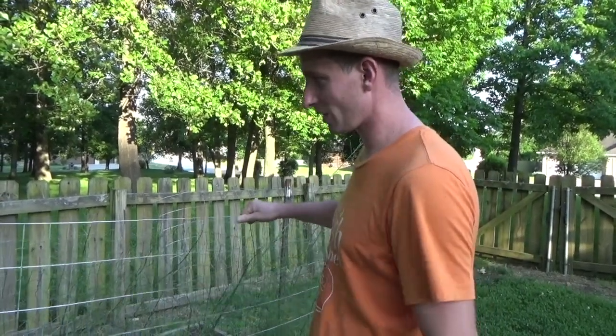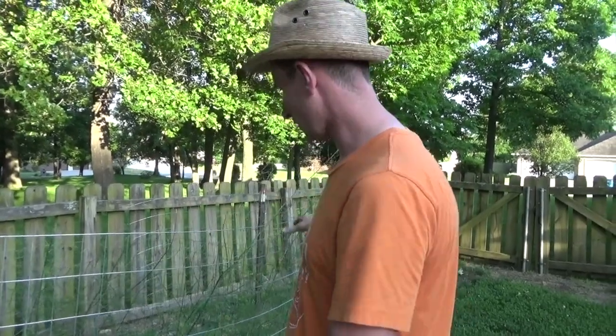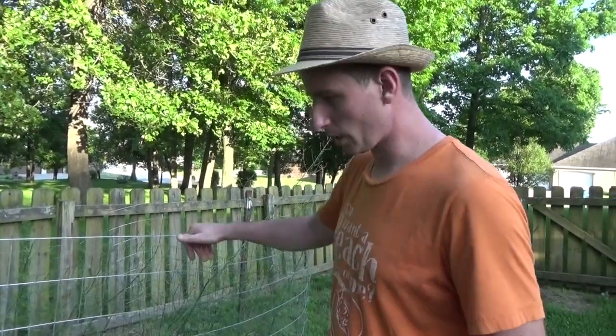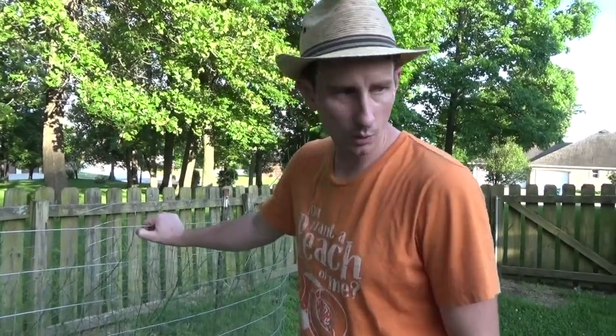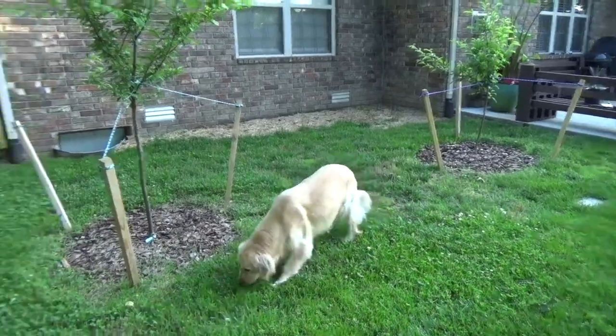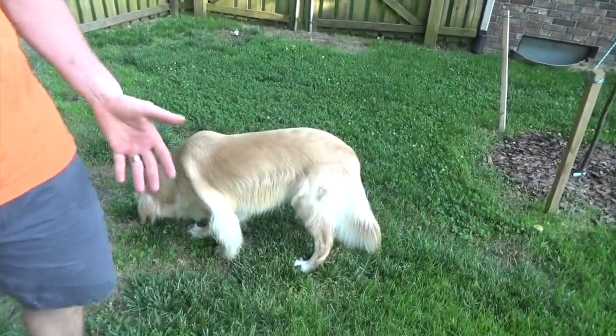We're going to get rid of this overgrowth. It's coming out and we'll put some rope around it so it pulls back up and stands straight. This was because our lovely dog Millie — there she is, the culprit — was eating our asparagus before we got to eat it. So actually Millie was the very first of the family to try the asparagus, two years in a row.